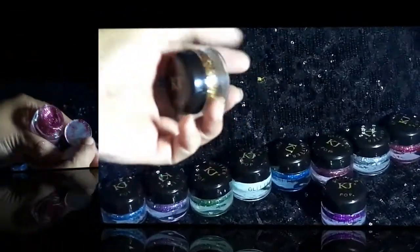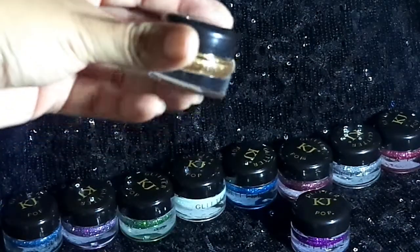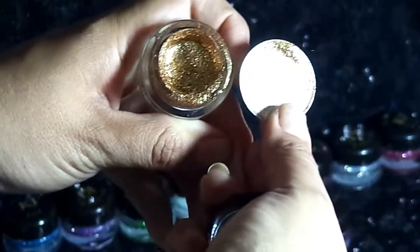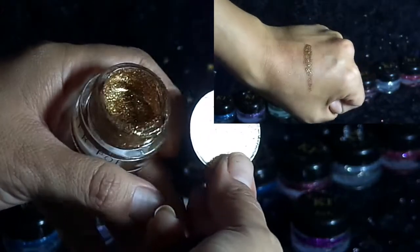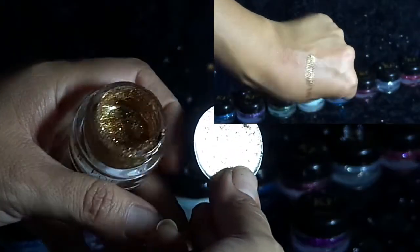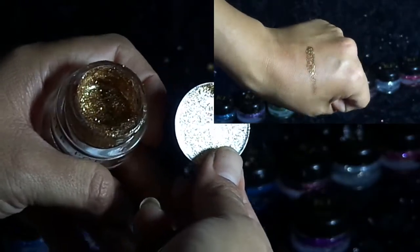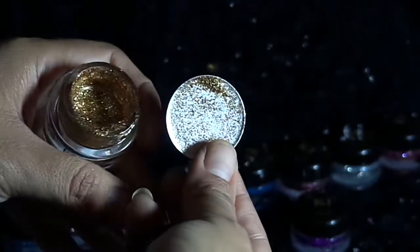La siguiente sombra se llama Golden Glitter. Es una tonalidad doradita. Al retirar la tapita y la protectora vemos que es un tono dorado, glitter dorado, únicamente un color. Tiene muy buena cantidad y se ve bastante lindo el color con los efectos que logran estas sombras.